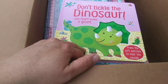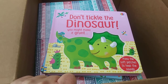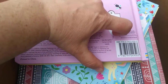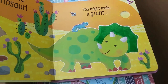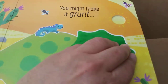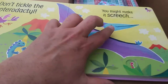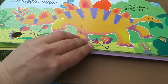I am so excited about this one because I've never seen these, but it's another very popular series called Don't Tickle The — and this one is Don't Tickle the Dinosaur. It says 'Press the soft patches to hear each sound.' There's an on-off switch. Let's turn it on. 'Don't tickle the dinosaur, you might make it grunt!' 'Don't tickle the pterodactyl, you might make it screech!' Those are fantastic! I knew I was going to love this book. 'Don't tickle the stegosaurus, you might make it stomp!' So it's a touchy-feely and sound book — how wonderful!